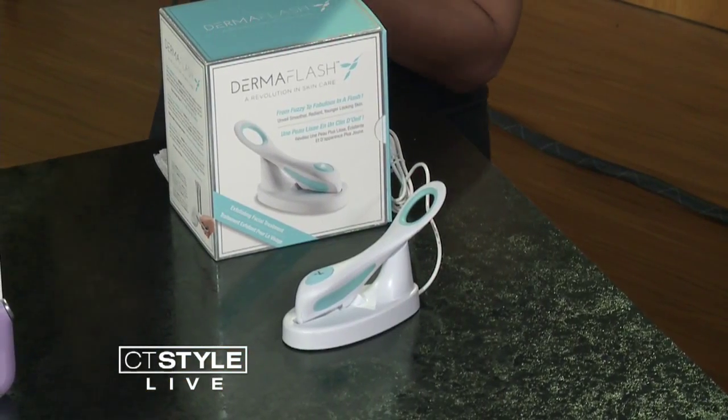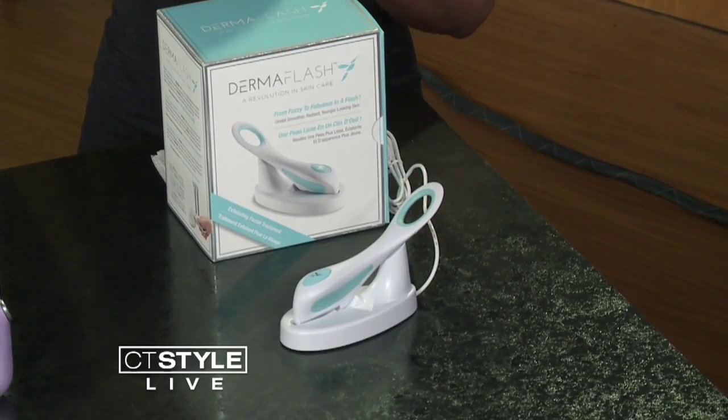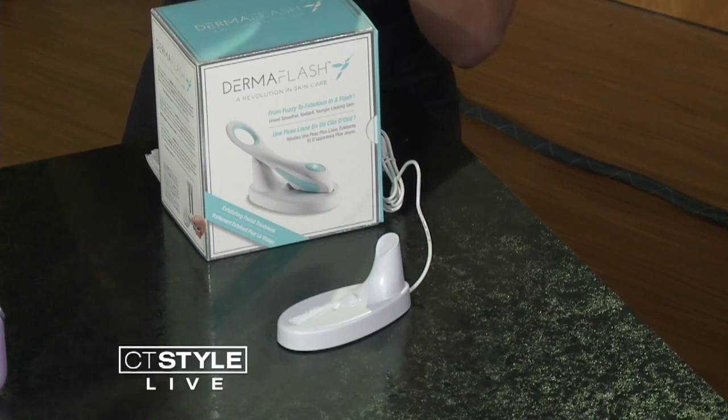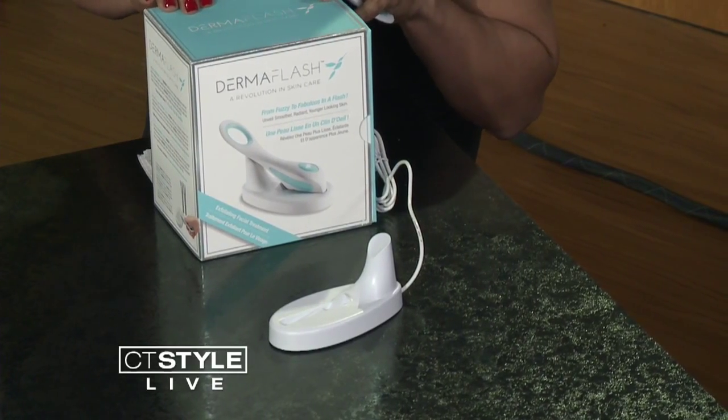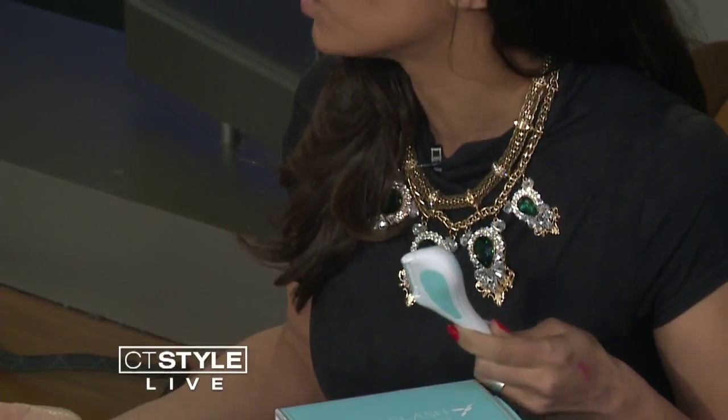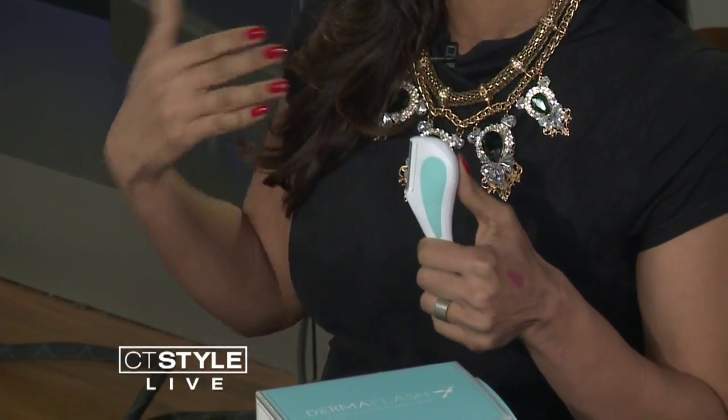All right, let's talk about Derma Flash. The big treatment now in derms' offices is called dermaplaning, where a blade is used to exfoliate the skin and remove all of your peach fuzz from your face. So now this device allows you to do all that at home — it's called the Derma Flash. It's specifically made for women. It contains these blue pads meant to go around a woman's face, and this is called the edge. It has a safety mechanism so it won't over-exfoliate the skin.